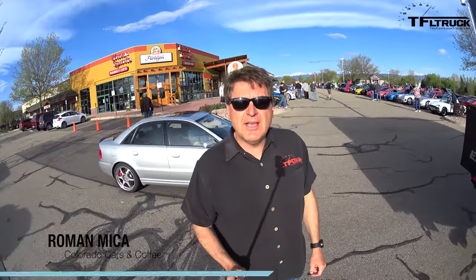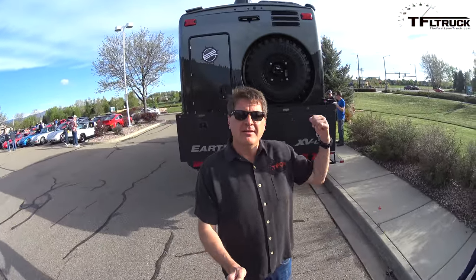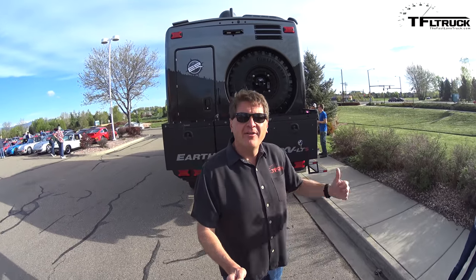Hey guys, welcome to Cars and Coffee here in Lafayette, Colorado. I thought I'd give you a little selfie stick walk around with what's here. This is going to be a one-take deal — I'm not going to edit this very much. The cool thing about Cars and Coffee is that there's all sorts of different vehicles, including check this out behind me — that's a Colorado company called Earth Roamer.